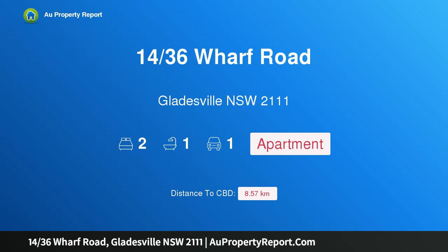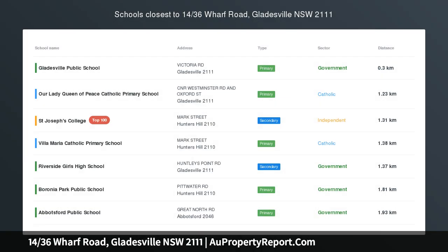Hi, I am glad to introduce property 1436 Swarth Road, Glaceville, New South Wales, 2111.